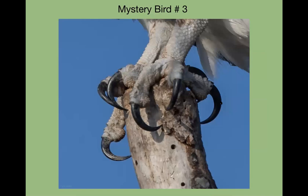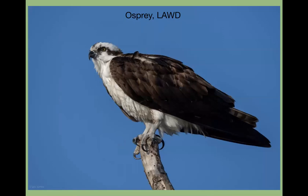The third mystery talon — it's an osprey. You can look at their talons and they literally look like fish hooks; they're very well adapted. This photo was also taken at Lake Apopka, just like the great horned owl. And that's our mystery birds for this evening.